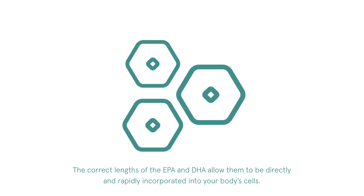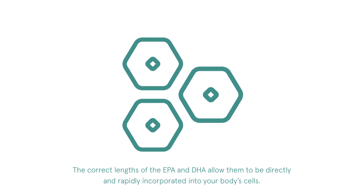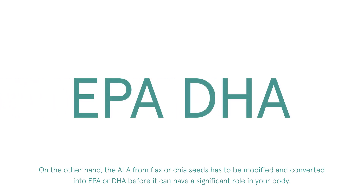The correct lengths of EPA and DHA allow them to be directly and rapidly incorporated into your body's cells. On the other hand, the ALA from flax or chia seeds has to be modified and converted into EPA or DHA before it can have a significant role in your body.